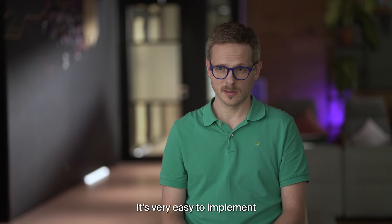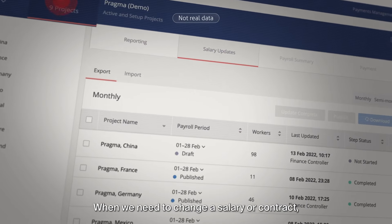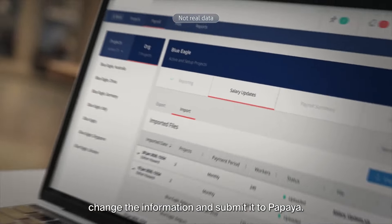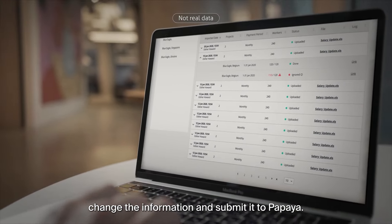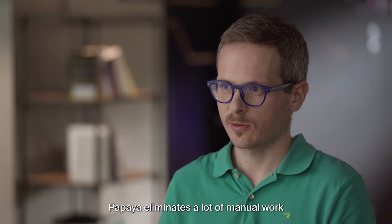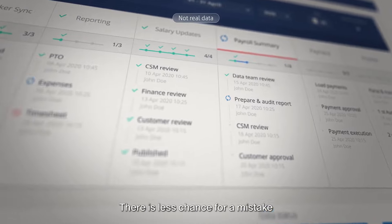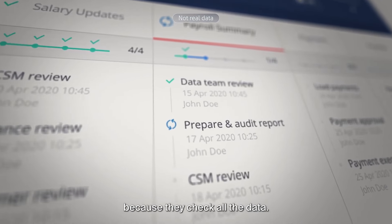It's very easy to implement and start working with Papaya. When we need to change a salary or contract, we just log in, change the information and submit it to Papaya. Everything then goes automatically in the background. Papaya eliminates a lot of manual work, so now the job is much easier for me. There is less chance for a mistake because they check all the data.